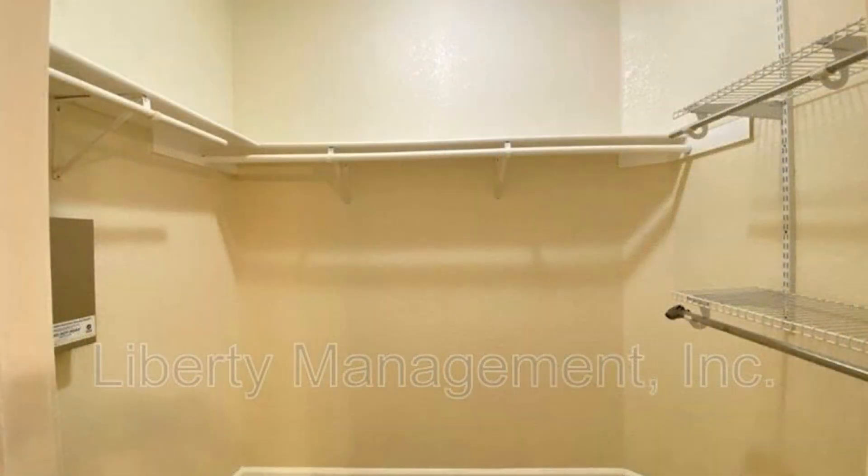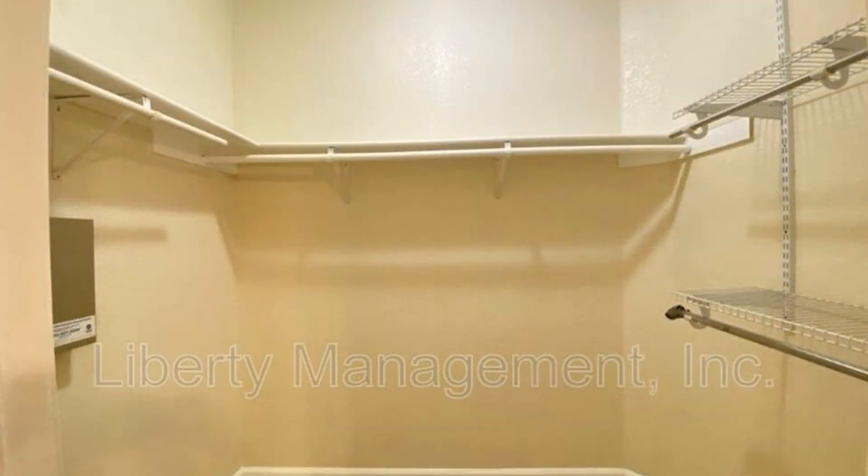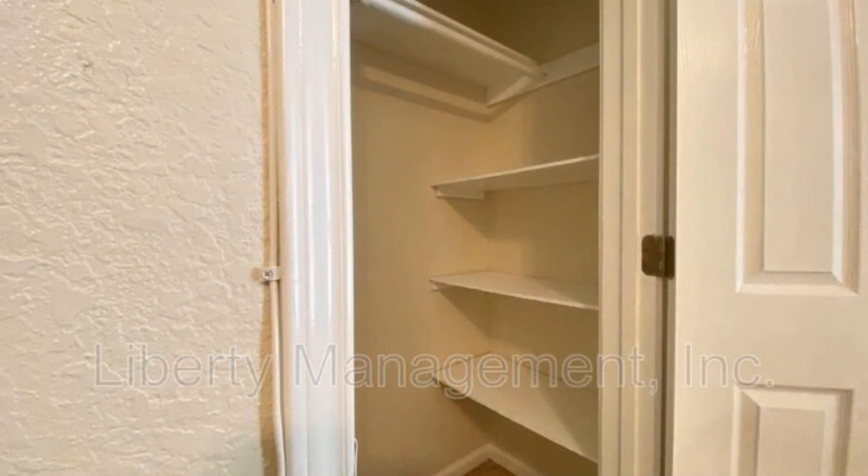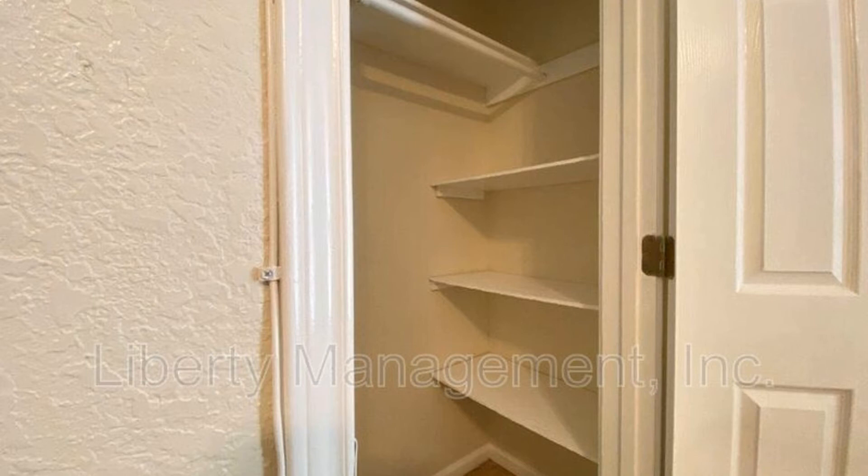The master bedroom has a walk-in closet and a nice full bath. Other features include a storage area in the back, a storage shed, and a large back patio.